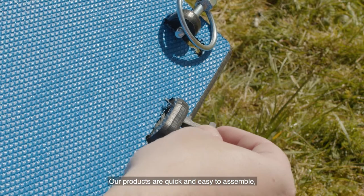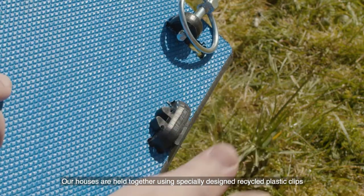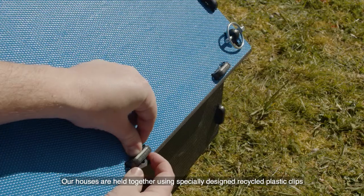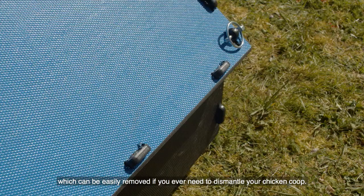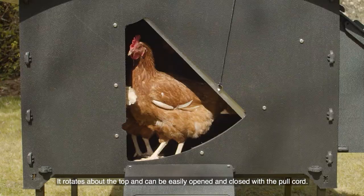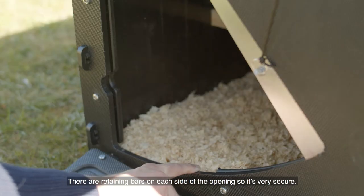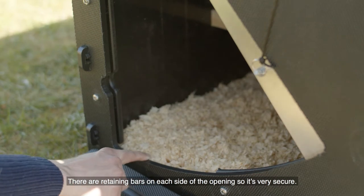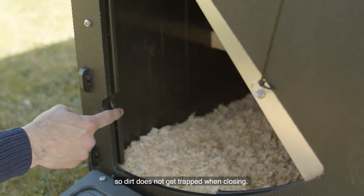Our products are quick and easy to assemble and you only need a few basic tools. Our houses are held together using specially designed recycled plastic clips which can be easily removed if you ever need to dismantle your chicken coop. The door is a simple and practical design — it rotates about the top and can be easily opened and closed with the pull cord. There are retaining bars on each side of the opening so it's very secure, and the bars do not go across the bottom of the doorway so dirt does not get trapped when closing.